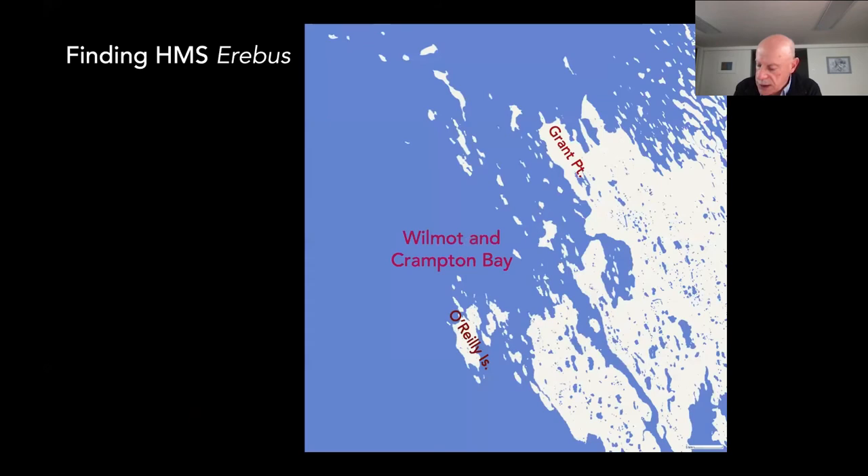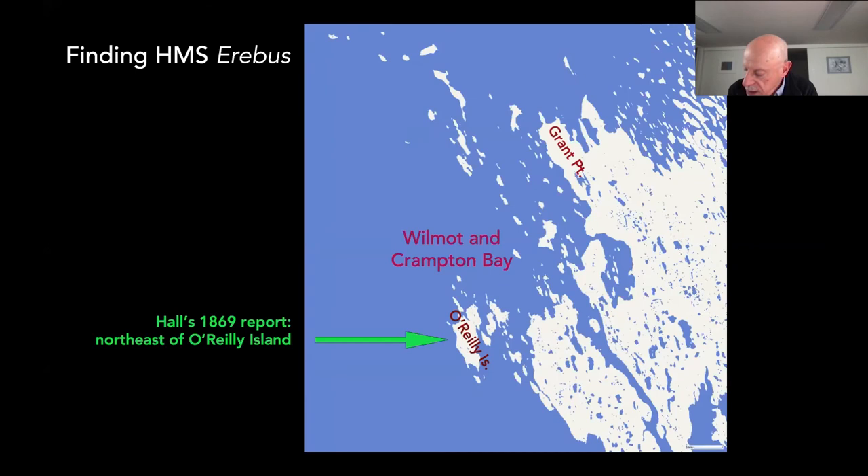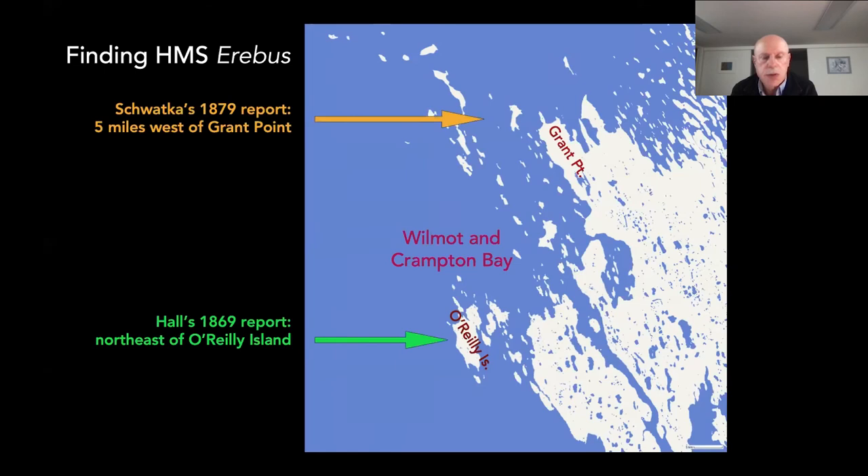There are two target areas in Wilmot and Crampton Bay described in 19th-century Inuit testimony. Charles Francis Hall in 1869 understood the wreck to be northeast of O'Reilly Island. Frederick Schwatka in 1879 placed the wreck at about five miles west of Grant Point. None of the early investigations actually searched for the wreck site — most were conducted in winter and lacked the means to do so. Hall spent very brief time on King William Island and wasn't able to stay long.